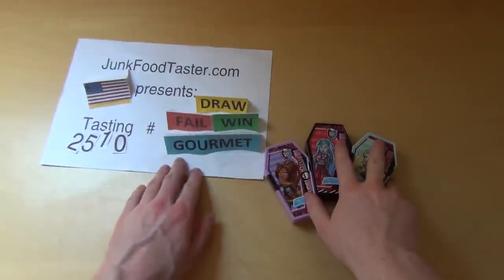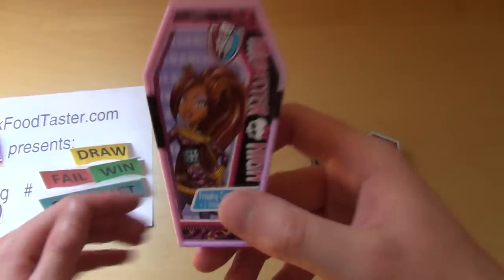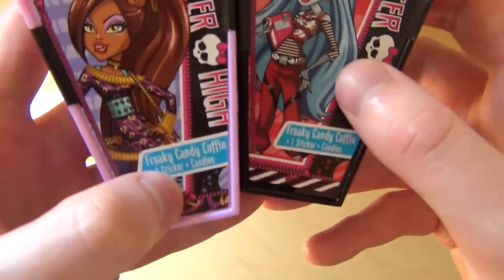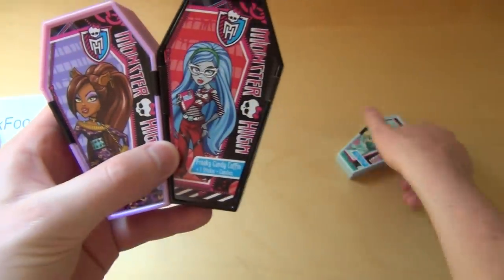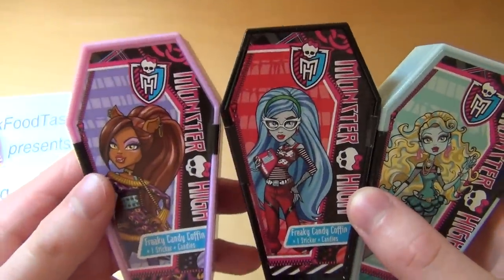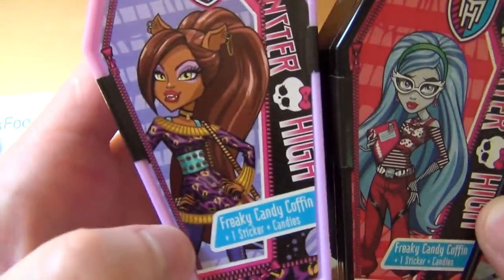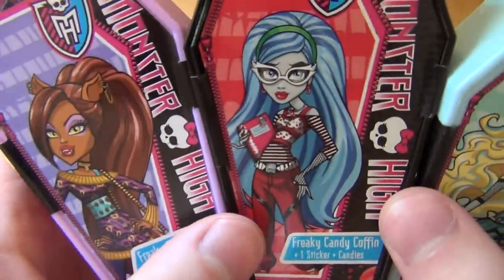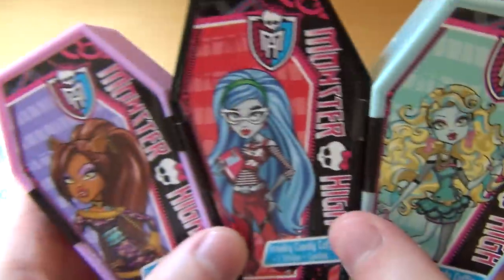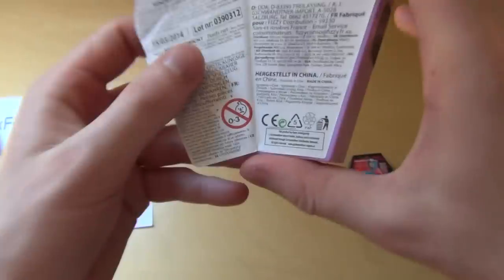Welcome to Jacketaster.com, episode 2510. These are surprise coffins — freaky candy coffins — and there's a sticker inside. I think it's Frozen or Monster High themed. She's kind of pale and green. It's made in China, costs one to two euros.